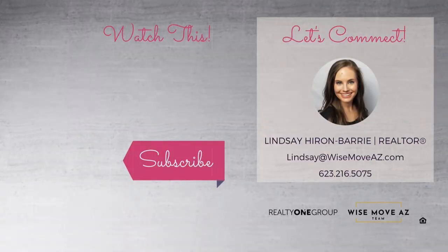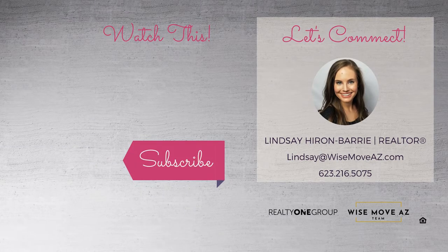And if you enjoyed this video, let me know by hitting that like button, subscribing to our channel, and sharing this video with your friends. And last but not least, if you or anyone you know is looking to buy or sell their Anthem or North Phoenix home, please give me a call. It's always the right time to make a wise move with the WiseMove AZ team. See you on the next video!